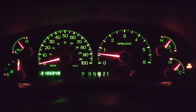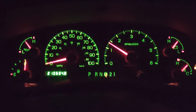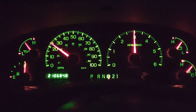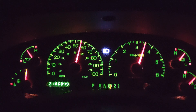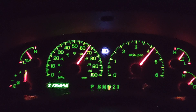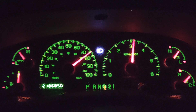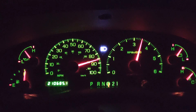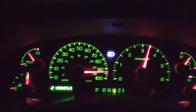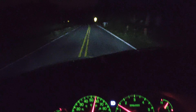Throttle Body Spacer installed in the 2001 Ford Expedition Eddie Bauer. Here we go. Seems a little more pickup on the top end — I'm impressed.